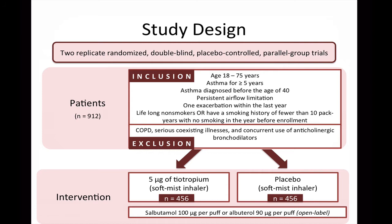Patients were included in the trial if they were between the ages of 18 and 75 and had asthma for at least 5 years. The authors also state that patients needed to be diagnosed with asthma before the age of 40, needed to have persistent airflow limitation defined as a post-bronchodilator FEV1 of 80% or less of the predicted value and 70% or less of forced vital capacity 30 minutes after the inhalation of salbutamol or albuterol. Patients were required to have had at least one asthma exacerbation in the last year treated with systemic glucocorticoids, and were either lifelong non-smokers or had a smoking history of fewer than 10 pack years with no smoking in the year before enrollment.